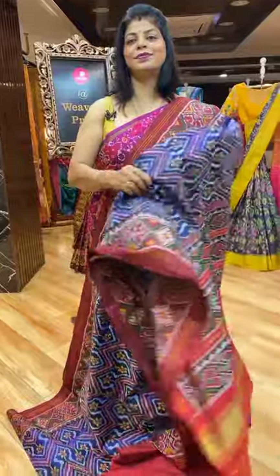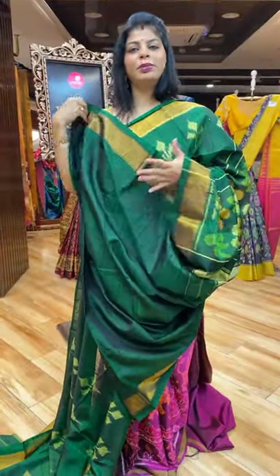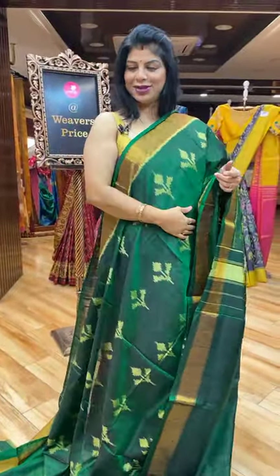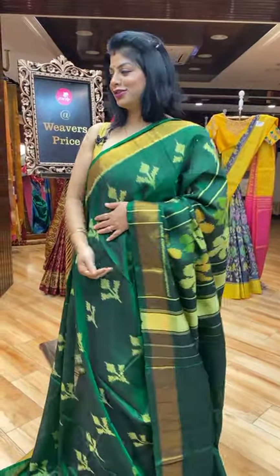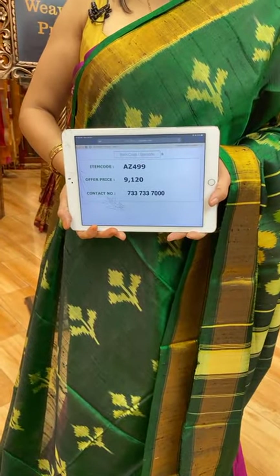Next saree — Ross silk. This is the Ross silk fabric — lightweight and transparency. You can go for it. And this is the plant butas. Border kaddi border. Pallu full of florals. Blouse self clean with border — but a gold blouse would also work. 9,120 is the saree price. AZ499 is the saree code.